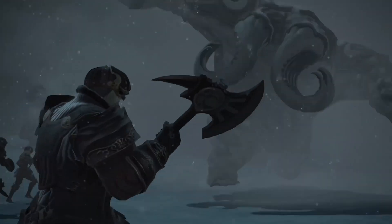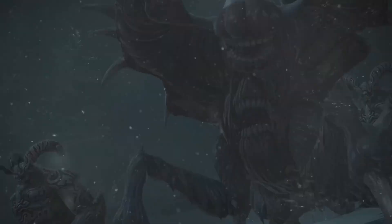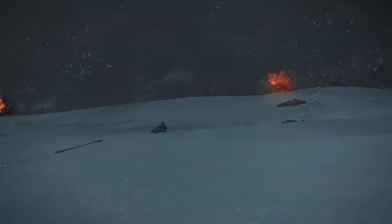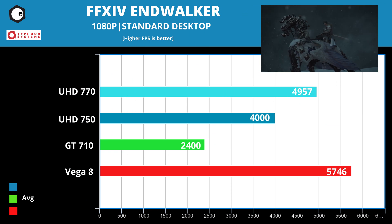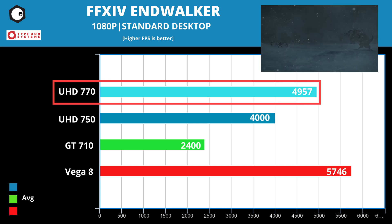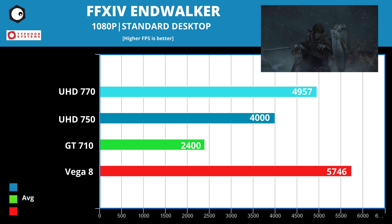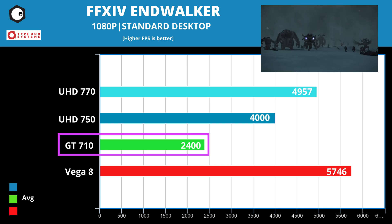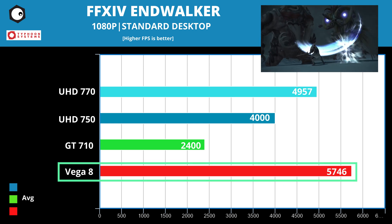Next, game number 3: Final Fantasy XIV Endwalker. A highly popular MMO, Endwalker is the latest addition to the game and its graphical requirements are much more demanding than before. At 1080p standard desktop performance, the UHD 770 is capable of running the game with a score of 5947, with the UHD 750 trailing behind with a score of just over 4000. If you have the GT 710, you'll find it hard to play as it only manages almost 2400. The Vega 8 performs slightly better than the rest with a score of 5746.